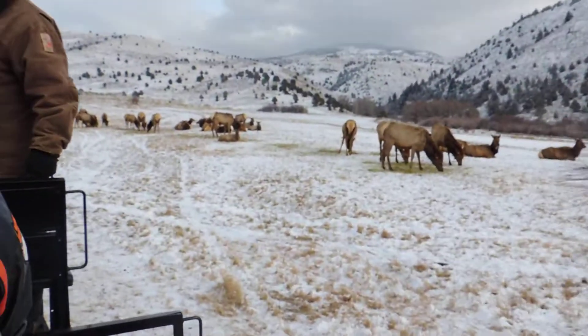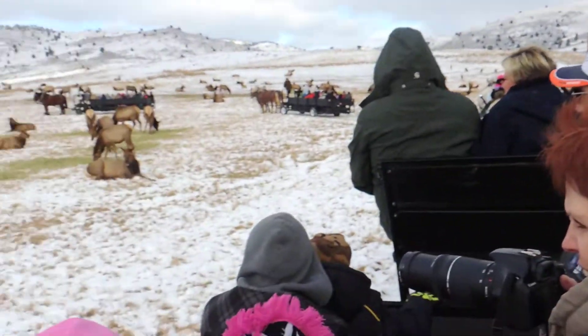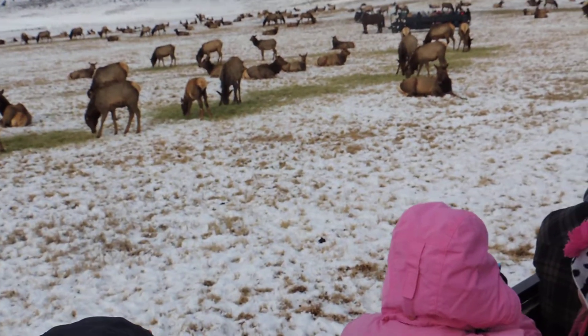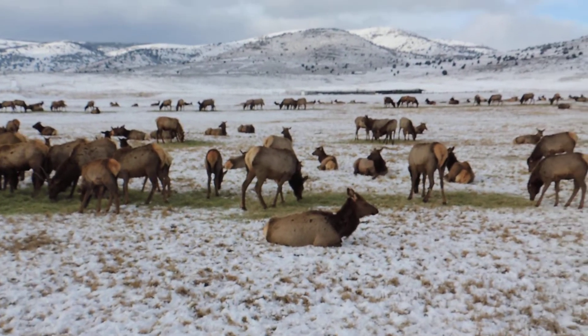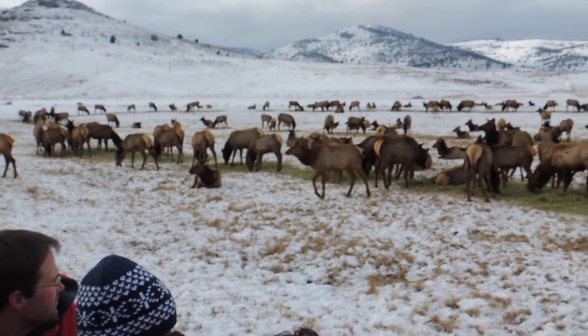That one walking by is also a littler one, but the other one that's eating is a bigger one. That's about the size they should be when they come in — that's a normal calf. There's a lot of calves this year, a lot of calves, a lot of spikes, a lot of yearling bulls, a lot of young bulls.